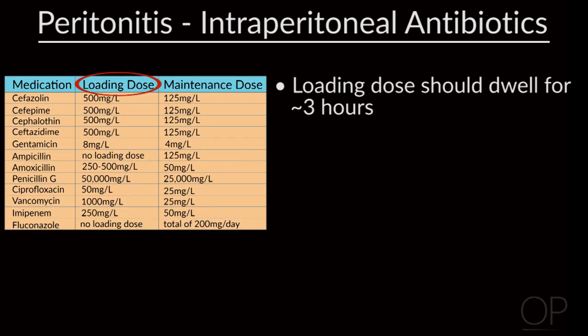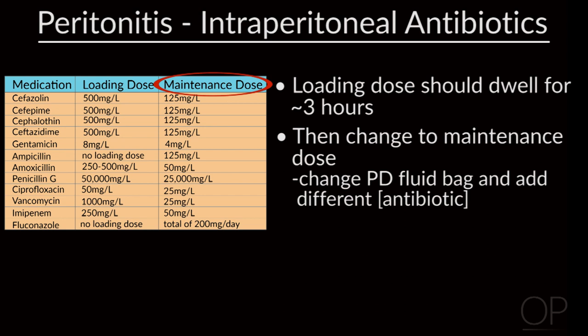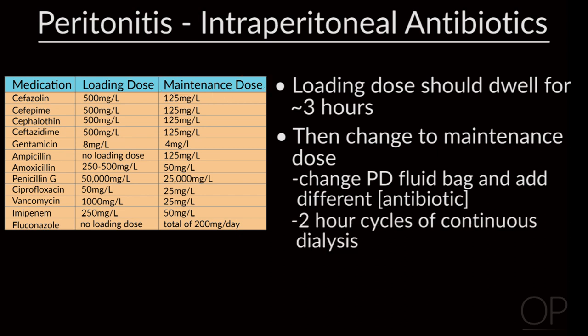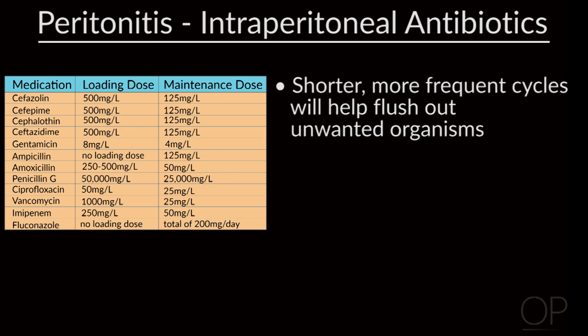In general, the loading dose you want to leave in for about three hours. Then you change to a maintenance dose, which means you change the dialysis fluid bag and add in a different concentration of antibiotic. Usually treatment doses involve about two-hour cycles around the clock — so continuous dialysis — until you notice that the drain fluid is clear. Generally, you treat for 14 days. You can do shorter one-hour cycles; the idea is you flush out the organisms. However, this may be more labor-intensive as you have to continue to add antibiotics to your dialysis bags.